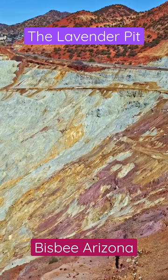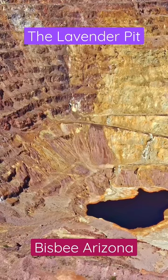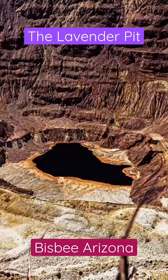The mine produced over 300 million tons of copper ore during its operational lifespan. Today the Lavender Pit is no longer in operation, but it remains a popular tourist attraction in Bisbee. Visitors can take a scenic drive along the perimeter of the pit and see the vast expanse of the crater up close.